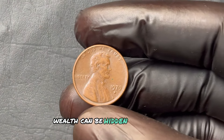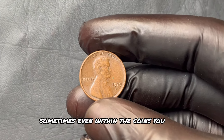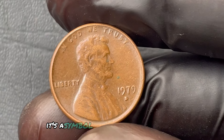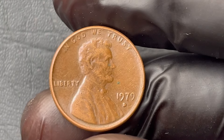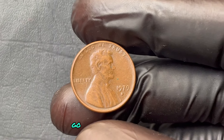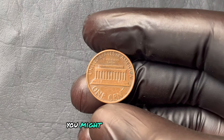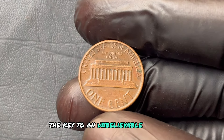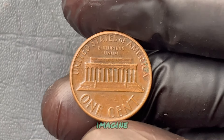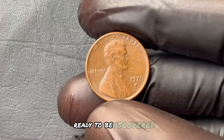The incredible story of the 1979 D Lincoln penny — how it went from pocket change to a collector's dream. Remember, wealth can be hidden in the most unlikely places, sometimes even within the coins you toss aside. This penny is more than just money — it's a symbol of life's little surprises, the things we overlook that turn out to hold incredible worth. Go check your stash. You might just be holding the key to an unbelievable windfall.